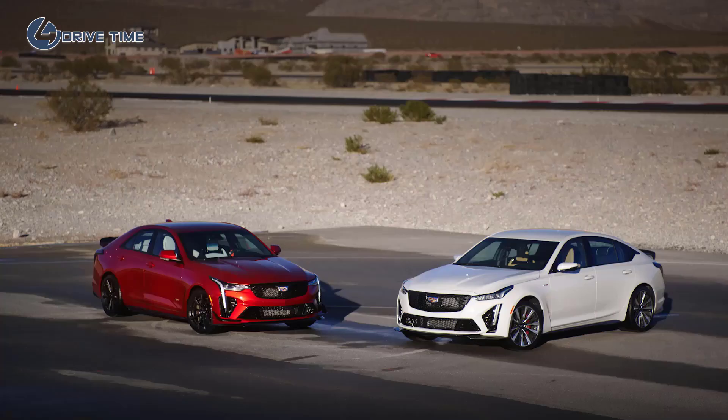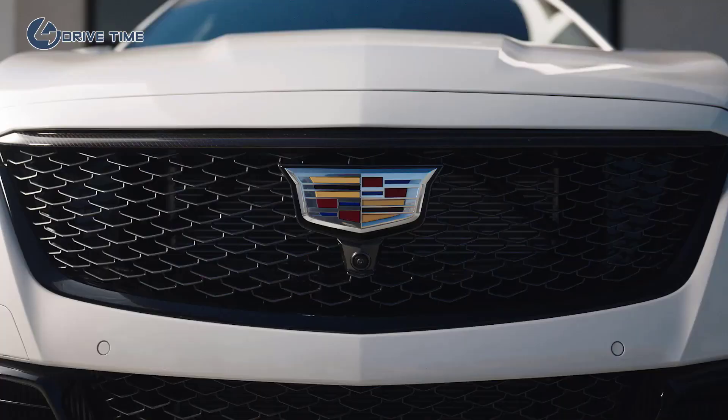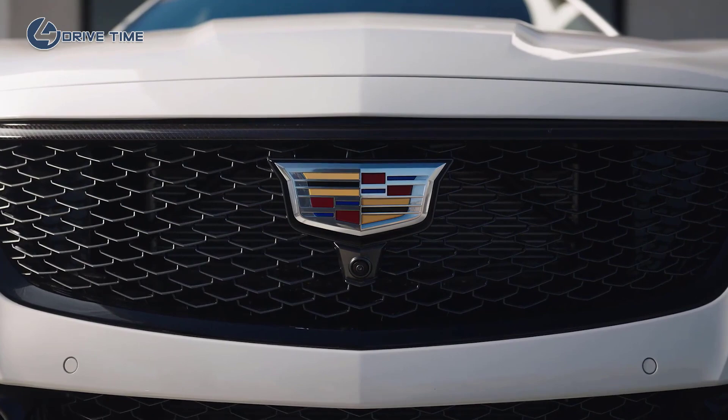Brandon, thank you so much for coming out to talk with us about these cars. We just had a chance to experience the CT4V Blackwing and the CT5V Blackwing and they're amazing cars. Blackwing represents the pinnacle of Cadillac performance, technology, and craftsmanship. With these particular cars, we've made them a distinctly American vision of performance luxury — incredible power and luxurious craftsmanship.